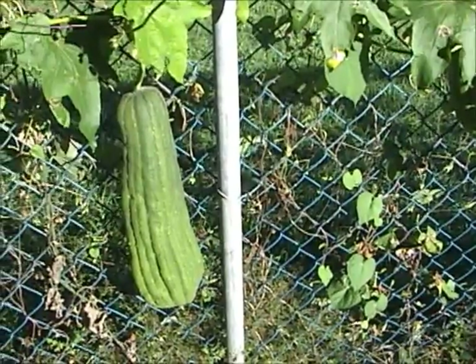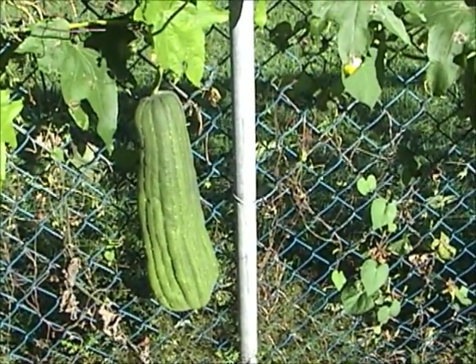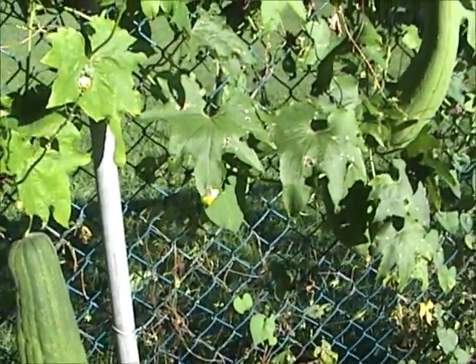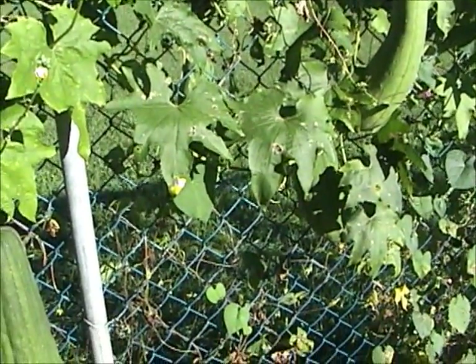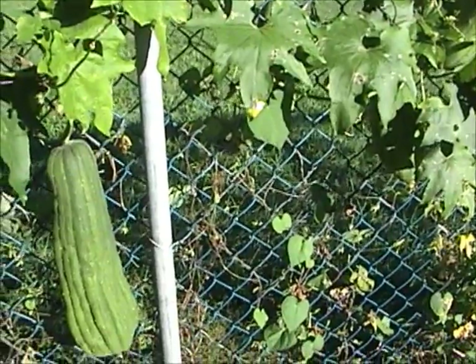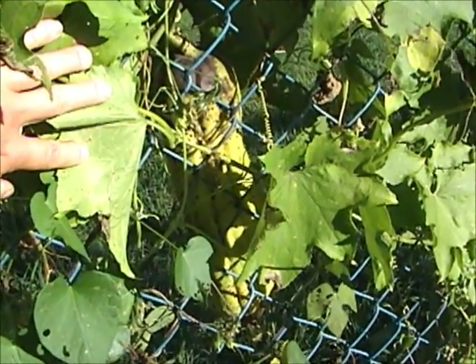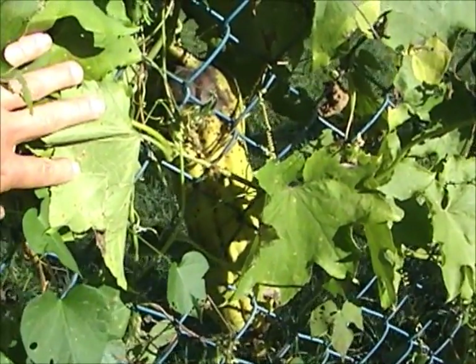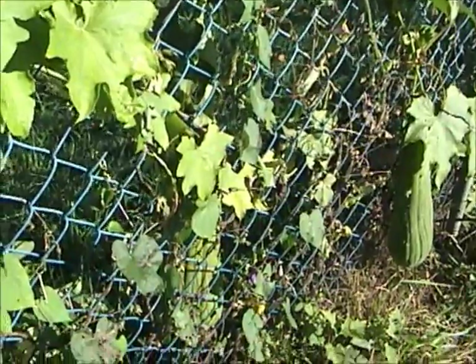Here are a few nice big green ones. With any luck I'll be peeling them within a month. Here's another one on the back side of the fence that should be ready within a day or two, and a couple more green ones.